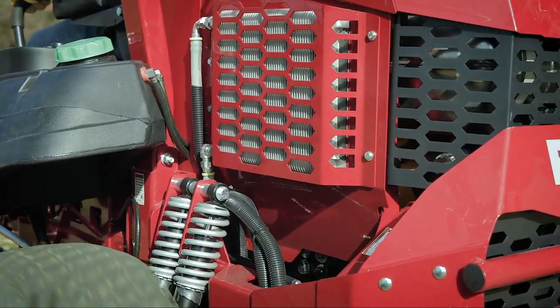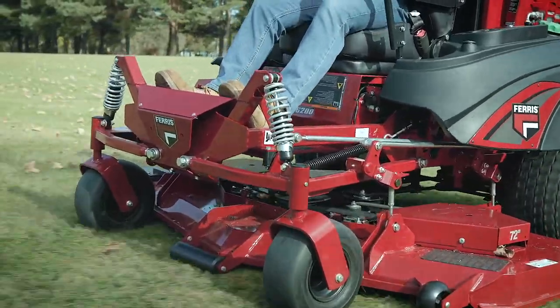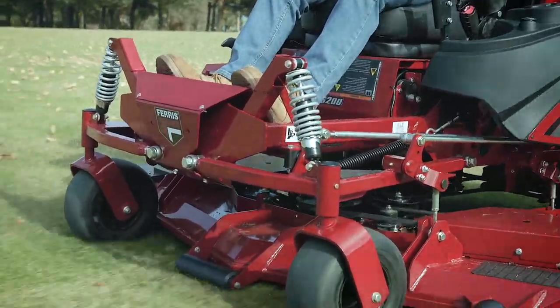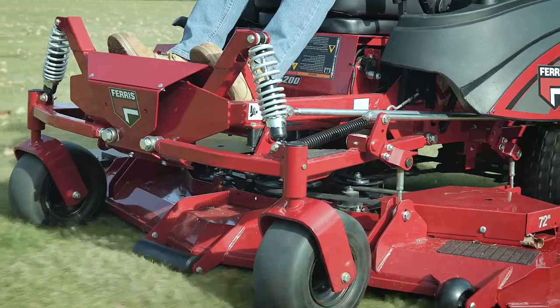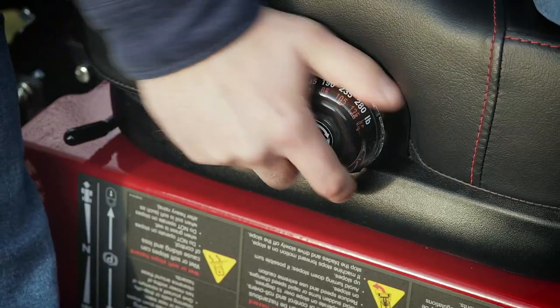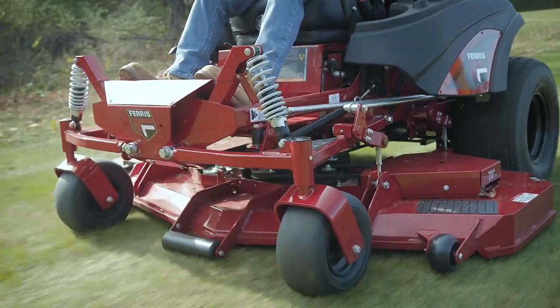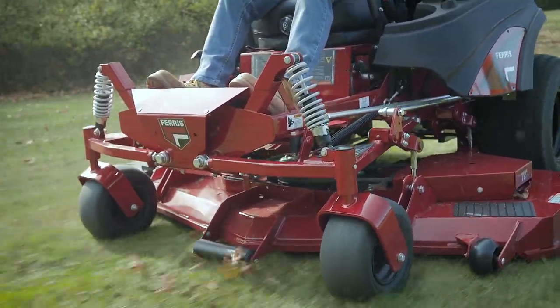Of course, the only way you can mow that fast is with the patented state-of-the-art independent suspension system that Ferris is famous for. Plus, there's an adjustable suspension seat that you have to experience to appreciate. When combined, you get the ultimate in comfort, stability, and quality of cut for high-speed mowing.